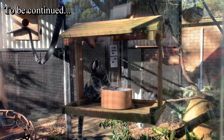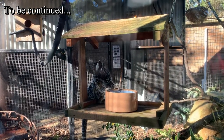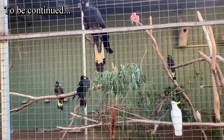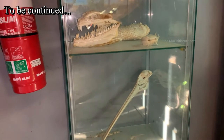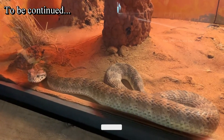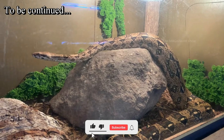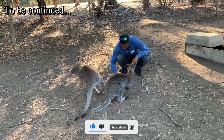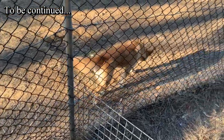All right guys, considering the time frame I am wrapping up this video. There is still more wildlife to visit at this park and those will be in part 2 of this video. I hope you guys enjoyed this video — if you did, please consider subscribing to my channel and hit the bell icon. I will see you all in another beautiful video. Till then, thanks for watching and cheers.